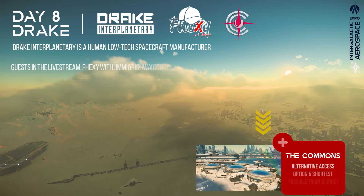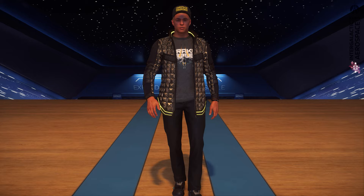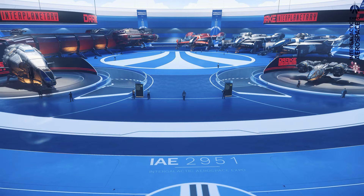The main hall, which stood in contrast to the sky-blue hall design due to the black and red design of Drake, was dominated by the Caterpillar, which is still waiting for a multitude of features that currently demote it to a pure freighter. In total, only 7 ships and vehicles were on display, as well as 3 concepts as holographic representations.